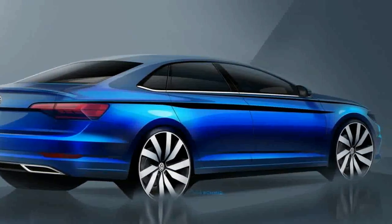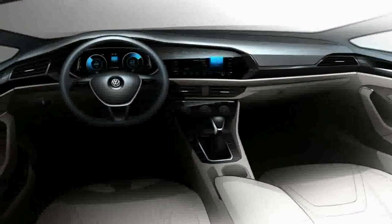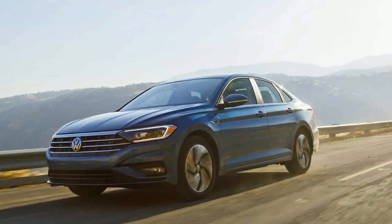Small saloons — or sedans — go down a storm in other markets, especially the US, which explains the location of this car's world debut. If it's to remain a US-centric car, expect petrol and hybrid models to be prioritized over diesel.